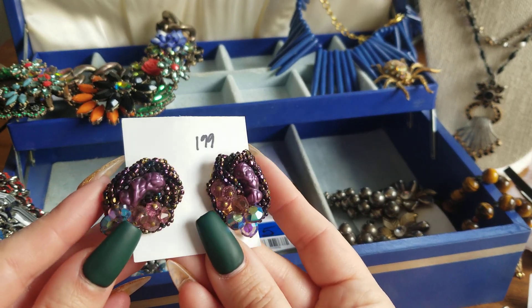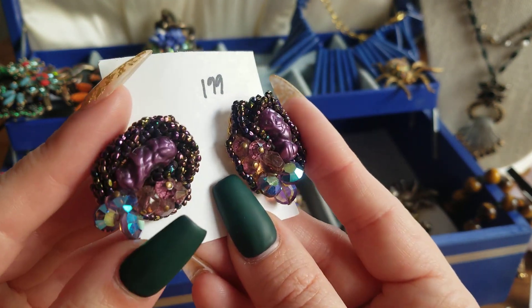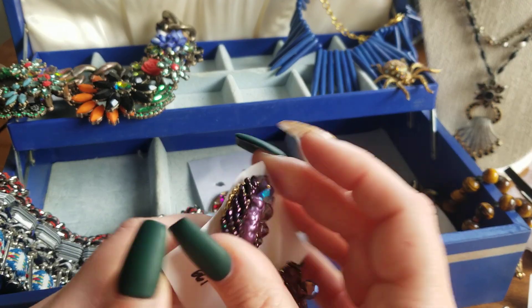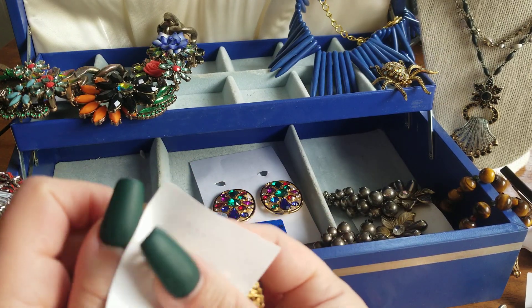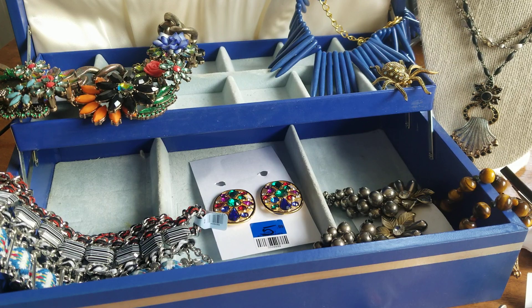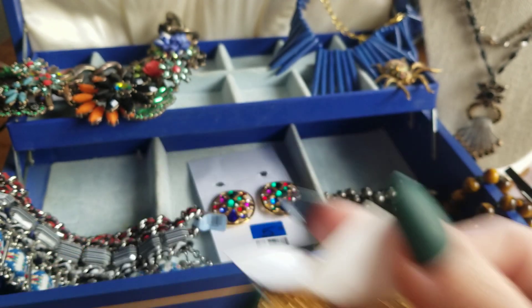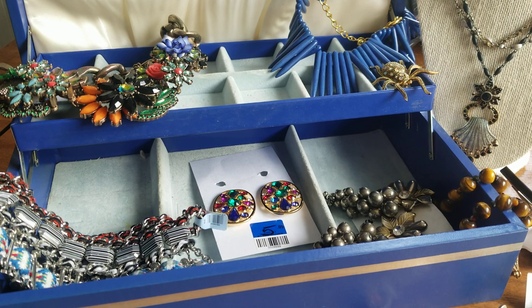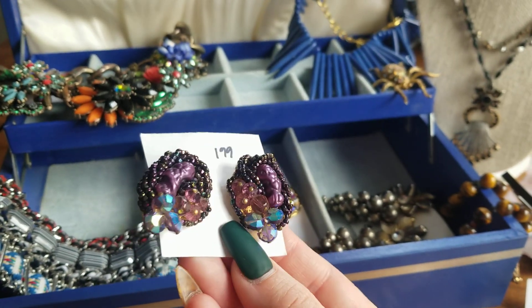These clip-ons have aurora borealis stones right there. I don't think there's a maker's mark on them, and they're in very, very good condition. If anybody wants them, you could have these clip-ons for $8.